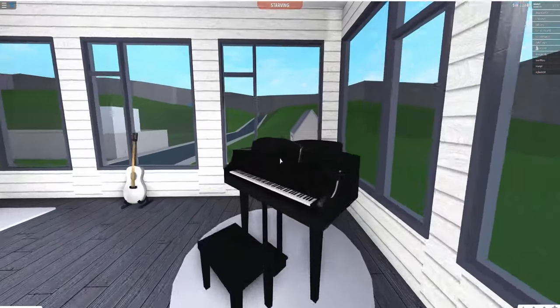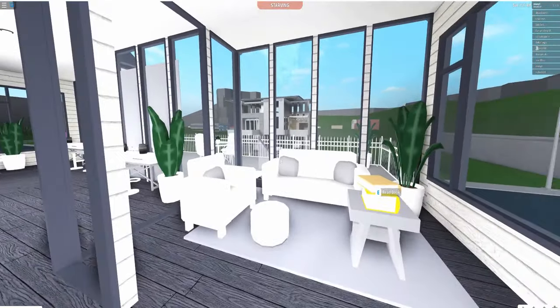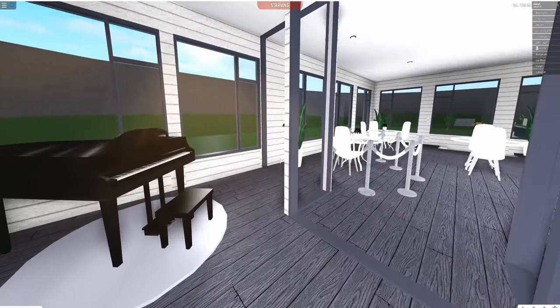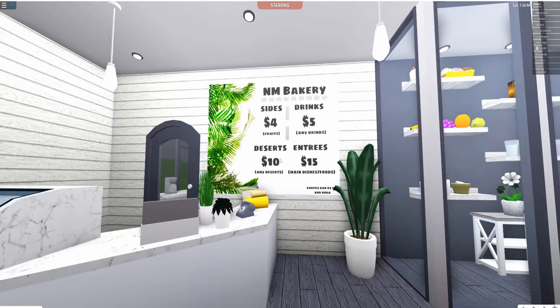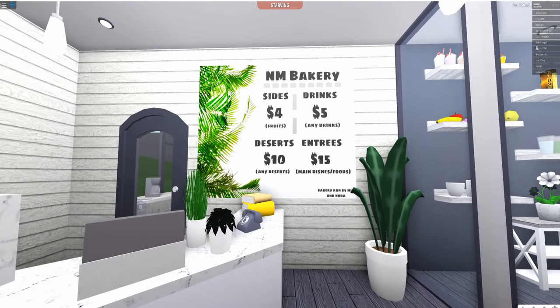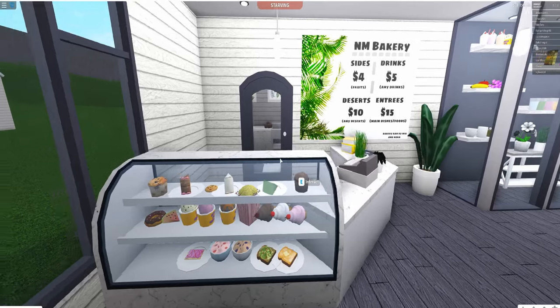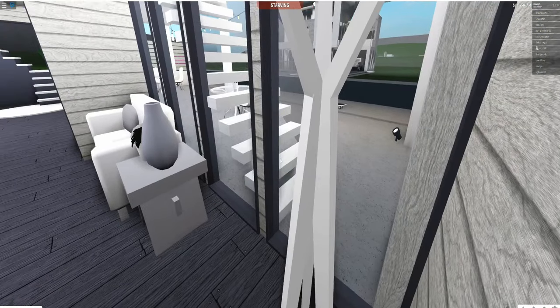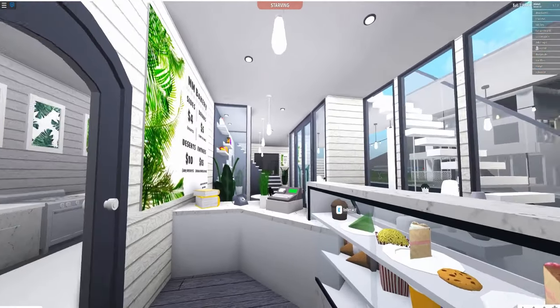When you come downstairs, there's a piano, a guitar, and a lounge area — just a place to come and relax. We also have the counter where you pay and the menu of our bakery. There's a couch to sit on if you're waiting, and a section where you can see all the desserts we sell.